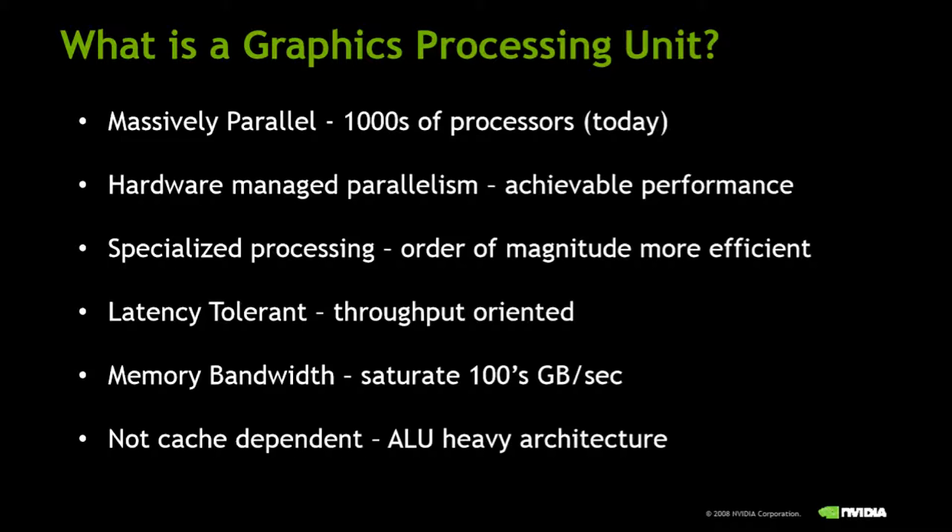The GPU, or graphics processing unit, is a chip that aids the CPU in graphics processing and heavy-duty computing. They are parallel because they have multiple cores, which means they can process thousands of tasks at once and are very throughput-oriented. They are not cache-dependent because they use the ALU for their computations.